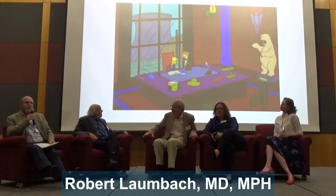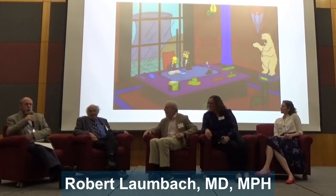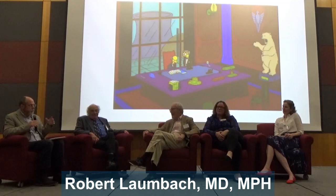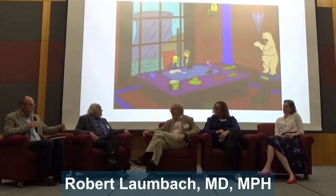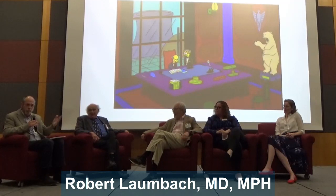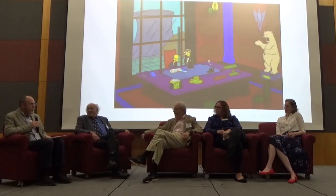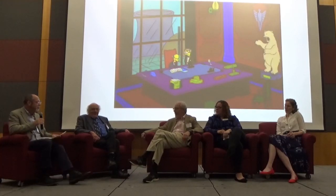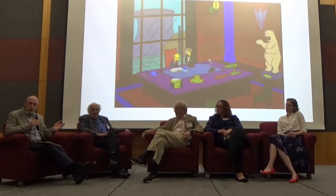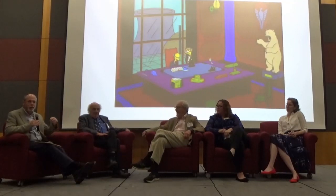I believe this is Mr. Burns' office — he is the owner and manager of the nuclear power plant where Homer Simpson works. In the office, or in our own offices, we can have pretty much all the different types of hazardous exposures we've talked about so far. One issue I didn't touch on is outdoor air pollutants coming indoors. Most of us don't have our offices next to a nuclear power plant, but ambient air pollution — ozone, particulate matter, traffic — infiltrates indoors also. We know there must be risk from that because most of us spend 90% of our time indoors, yet we know there are epidemiological associations between outdoor air pollution and health.